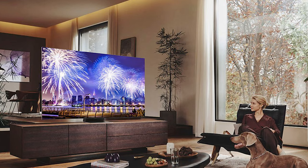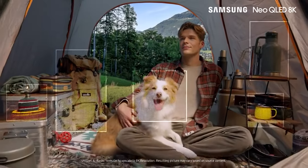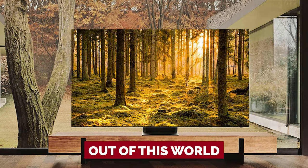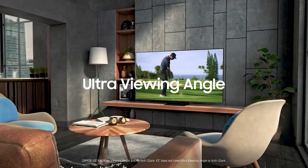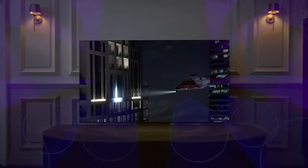What's the catch? Well, no Dolby Vision and Atmos support is a bummer, and it's definitely expensive. If you're on a budget, Samsung's QN95B offers similar performance but in 4K. All in all, if you're looking for an 8K TV that's out of this world, the Samsung QN900B is the way to go. It's the perfect way to experience movies and games like never before.